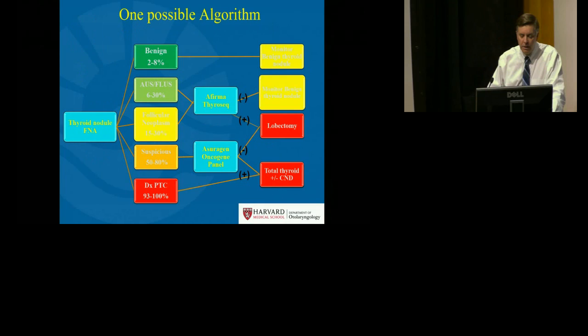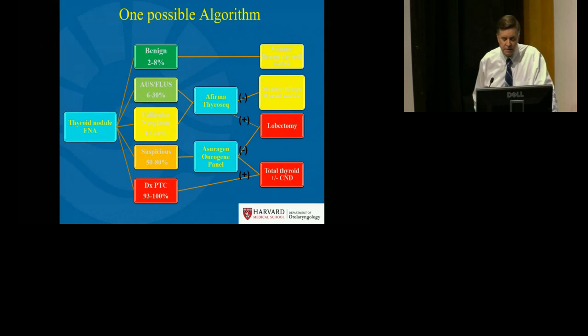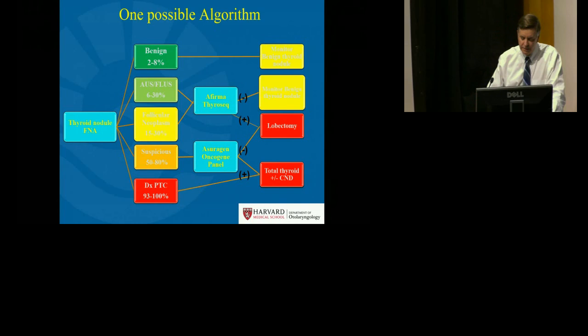One possible algorithm: for the lower prevalence of malignancy categories — AUS+ and follicular neoplasm — a high negative predictive value test such as Afirma or ThyroSeq can be offered. If negative, surveillance without surgery can be considered; if positive, a lobectomy can be provided. Whereas in a higher prevalence category like suspicious for malignancy, an oncogene panel test can be offered, and if negative a lobectomy can be performed, and if positive, a total thyroidectomy.